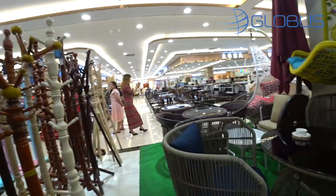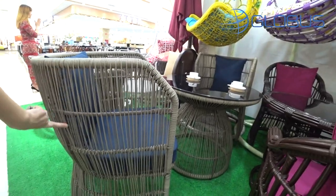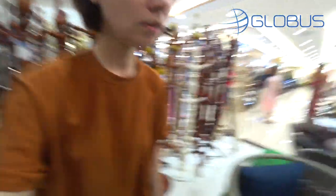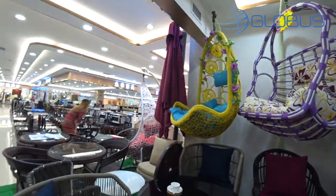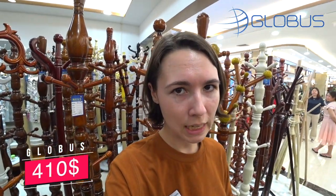The next ones look very fancy. See? Four chairs and one table — look at the table top. This is what's on the bottom. It's four hundred and ten.